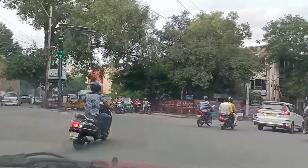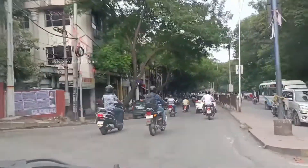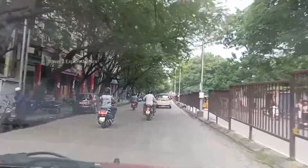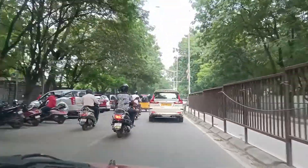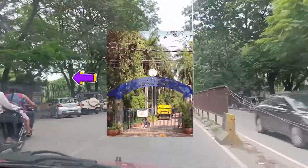Good morning my friends, welcome back to our channel. Today we are reviewing the steel flyover which is being constructed from Indra Park till VST. This is the Indra Park.